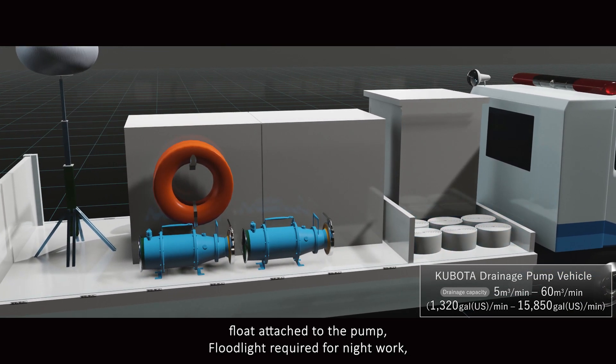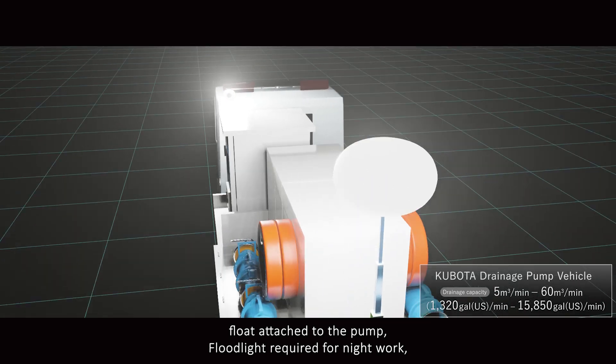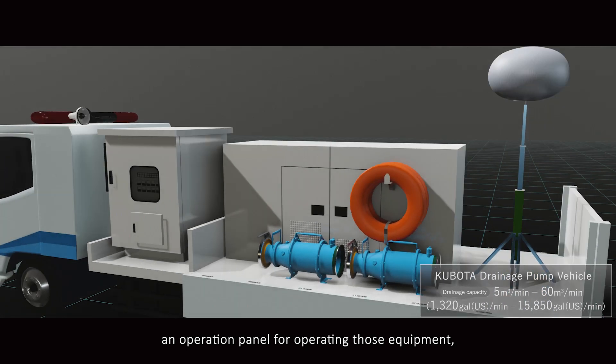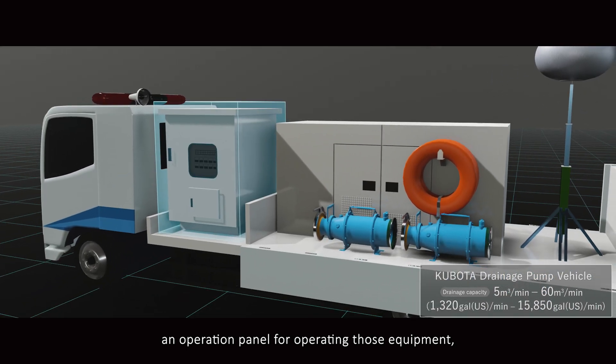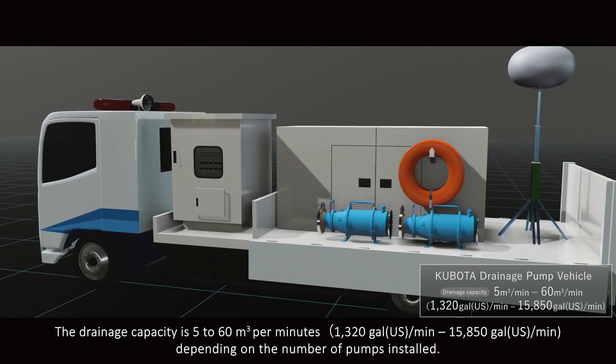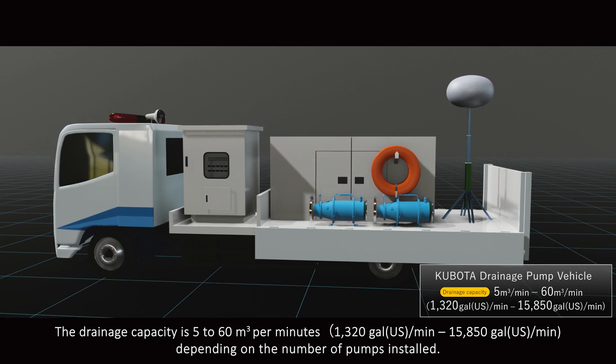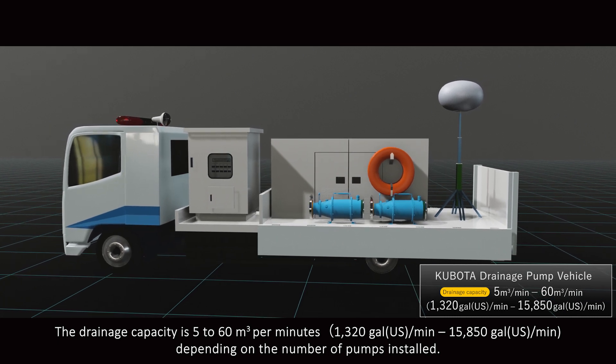It is equipped with handy mobile pumps, drain hoses, a float attached to the pump, a flat light required for nightwork, an operation panel for operating those equipment, and a generator as a power source. The drainage capacity is 5 to 60 cubic meters per minute depending on the number of pumps installed.